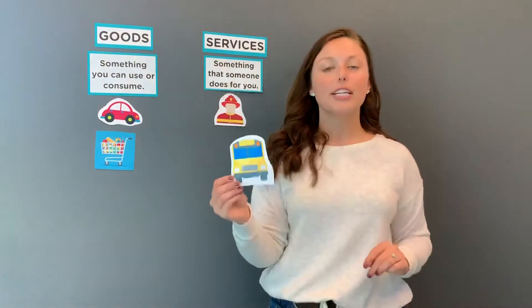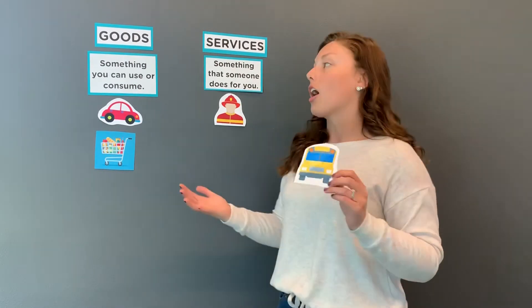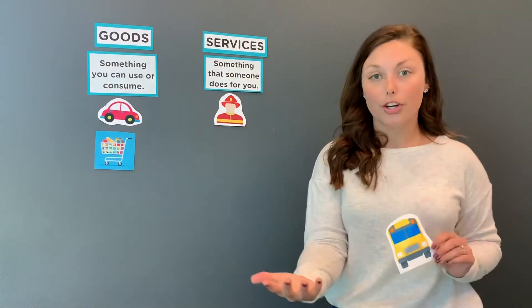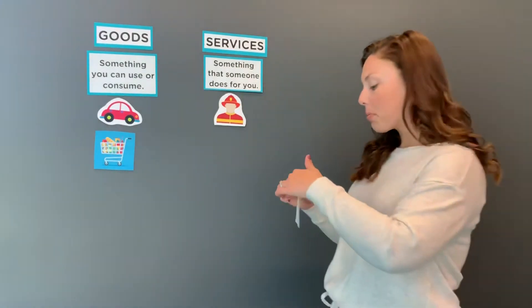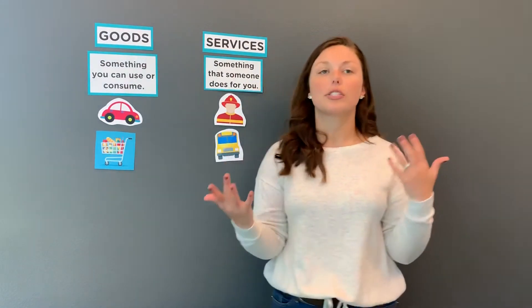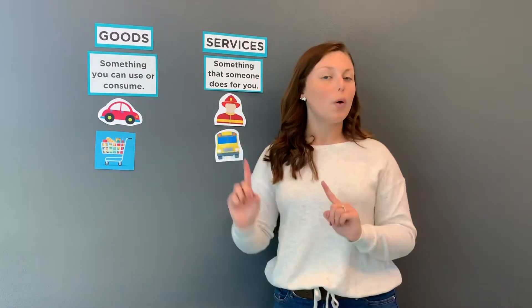Now let's do this one — a school bus driver. Our school bus drivers, even though we may not know it, that's a job, and they're getting paid to do this. As a business, are they providing goods to our community or services? Remember: a service is something that someone does for you, and a good is something you can use or consume. A school bus driver — if you said service, you're correct. They provide a service of driving kids to school. The way I think about this if I'm ever confused is: as a customer, when I go to this business, what am I doing there? At a grocery store, I'm shopping for groceries I can eat. When I call the fire station, I need them to come help me — I need them to do a service.